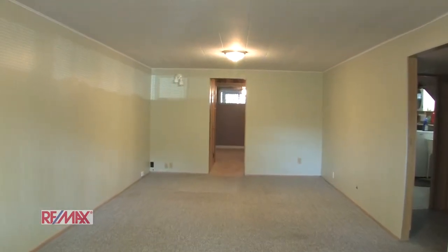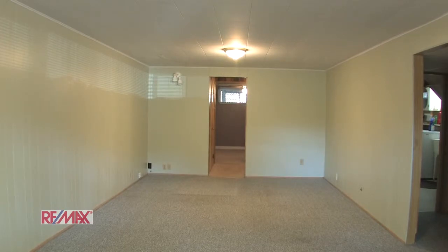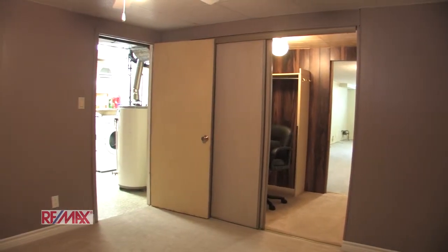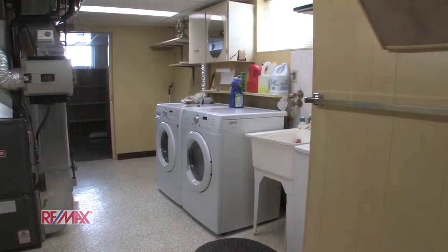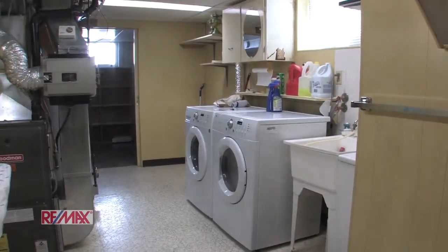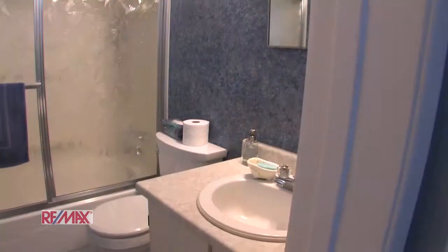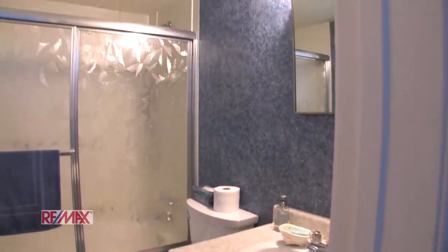Down in the basement we have the spacious rec room. Leading from the rec room is a large bedroom with walk-in closet. And here is your laundry room. Conveniently at the bottom of the stairs is a 4 piece bath.